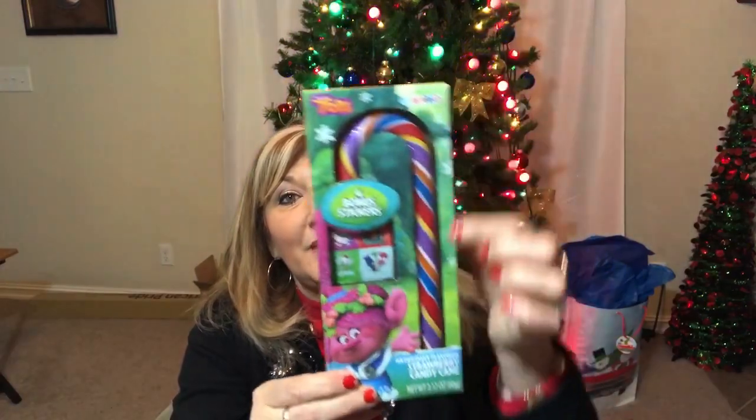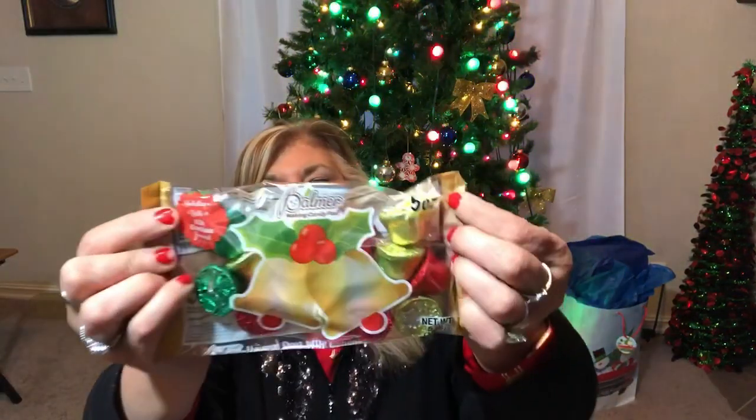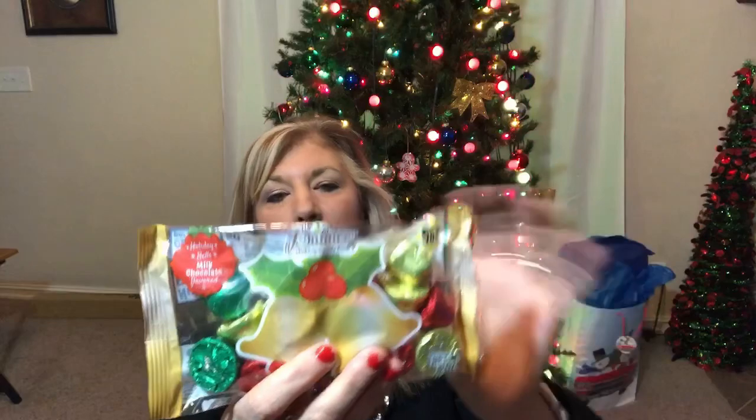Dollar Tree also has large candy canes — those pole ones were 89 cents, not even a dollar. I didn't pick up any of those, but I did pick up this strawberry candy cane that's a Trolls theme, which I thought would be a fun prize to give away. And then one more candy item: these milk chocolate bells by Palmer — you get five ounces. I thought they would be fun and festive to add to the gift basket.